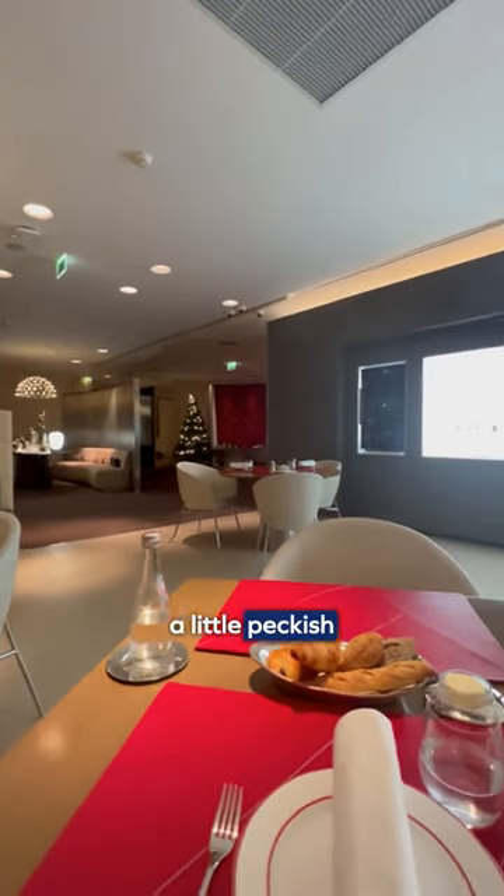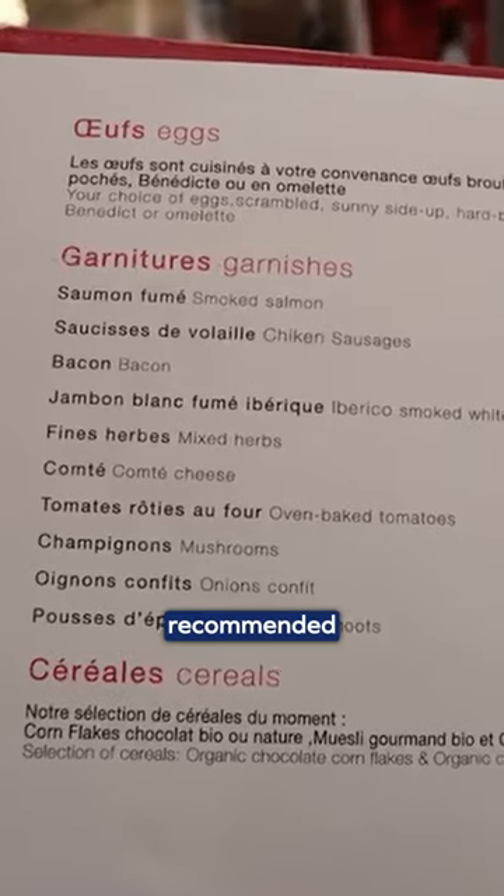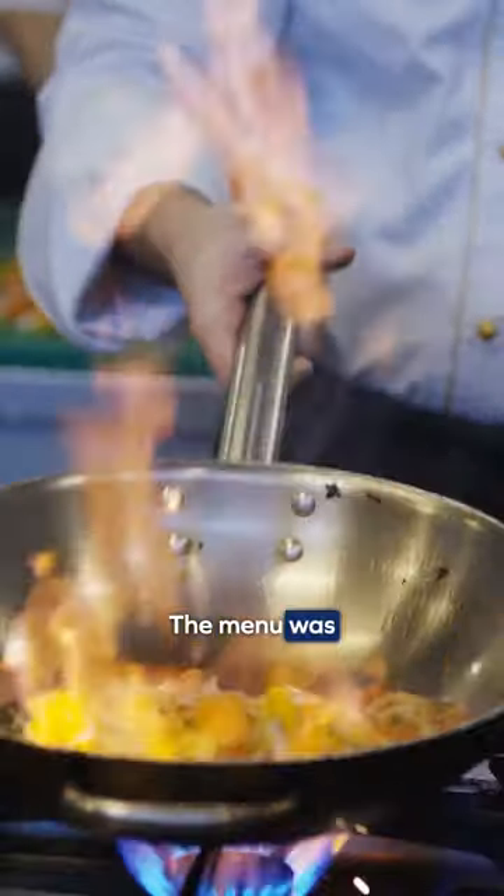Since I was feeling a little peckish, I headed to the dining area, but before I could even partake in the buffet, a staff member recommended I dine from their a la carte menu. The menu was designed by the three-Michelin-starred chef Alain Ducasse,